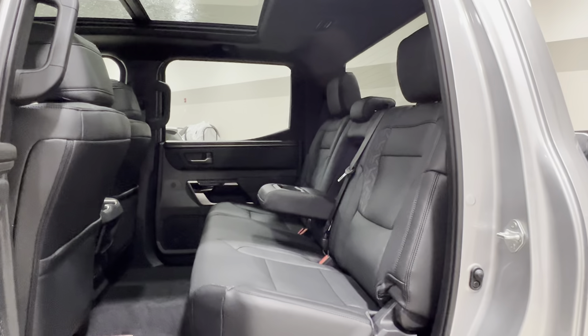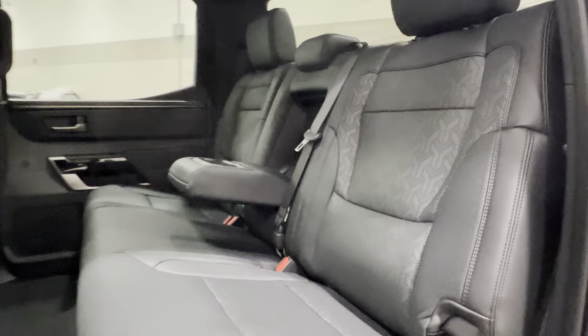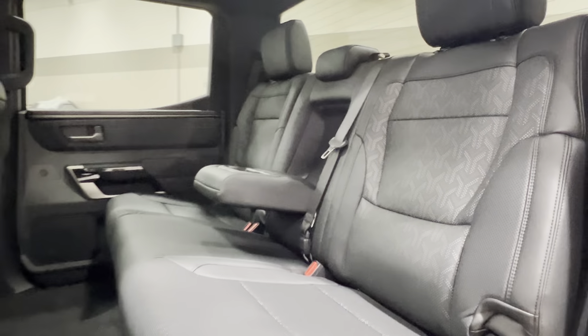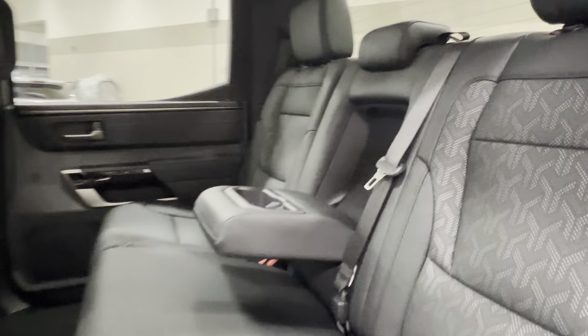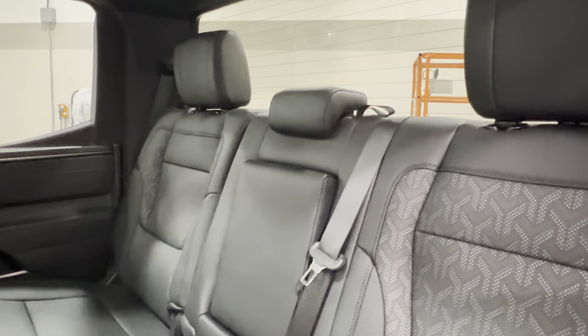Inside, your interior upholstery is black soft-tex leatherette. It looks solid from the side but if you look at it head-on you'll find a geometric print that emerges — this is only available with this trim level for this specific print. In between the two sides we have a folding armrest slash cup holder which can easily fold away to increase your seating capacity.